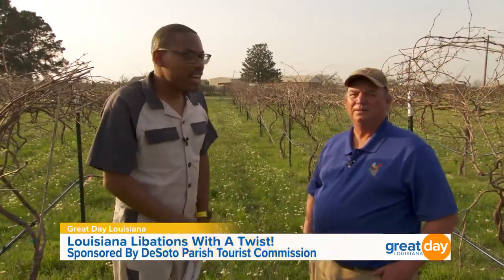Before we taste it, we have to start where it all starts — here on the vineyard. Joining us for a conversation is the owner of the winery and vineyard, Mr. Ed Jordan. Hello, my good sir. Thank you so much for joining us today. As we walk down this vineyard, what inspired the name Kickapoo Twist?